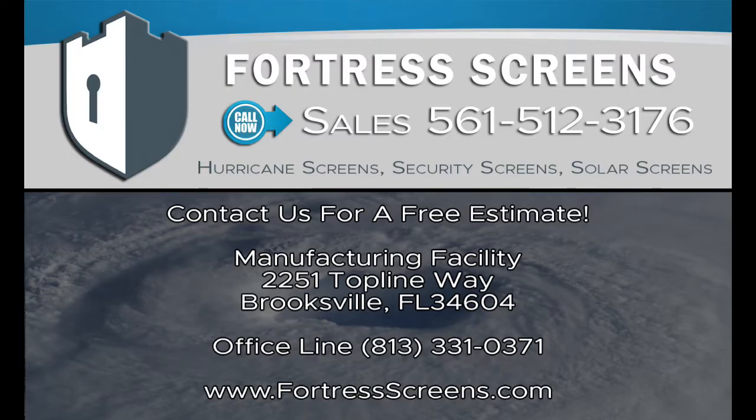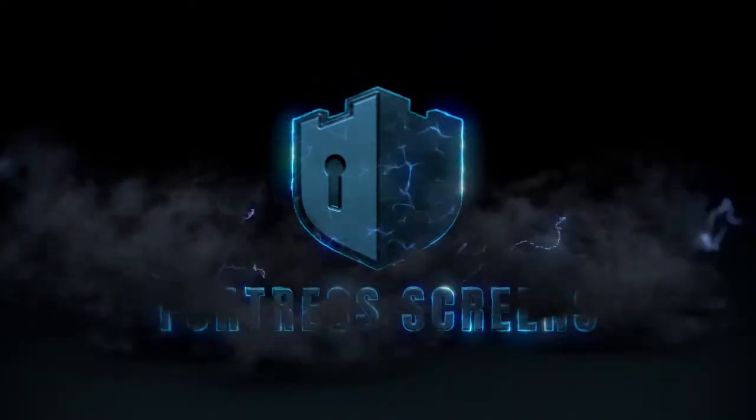Our screens come with a limited lifetime warranty and haven't failed once in over 50 years. Contact us for a free estimate today.